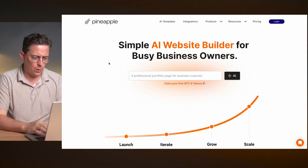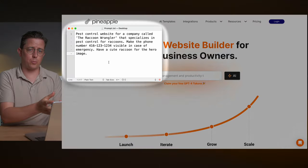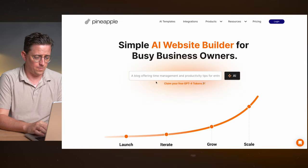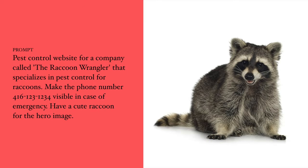First up: Pineapple Website Builder — a simple AI website builder for busy business owners. I have a prompt here that we're going to try to use consistently across all of the different AI tools. Let's put in our prompt and see what happens. The prompt is just for a pest control website — a typical small business website.